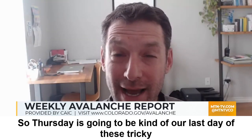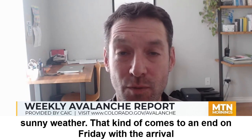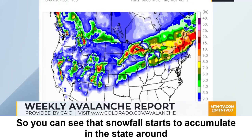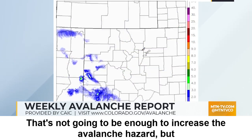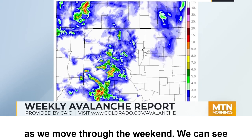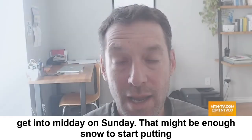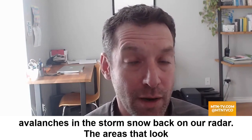Thursday is going to be kind of our last day of these tricky transitional conditions, because it's our last day of really warm and sunny weather. That comes to an end on Friday with the arrival of cold air and some snow. Snowfall starts to accumulate around Friday — that's not going to be enough to increase the avalanche hazard — but we're going to continue to see small amounts of incremental loading through the weekend, with anywhere from eight to 16 inches of accumulation by midday Sunday. That might be enough snow to start putting avalanches in the storm snow back on our radar.